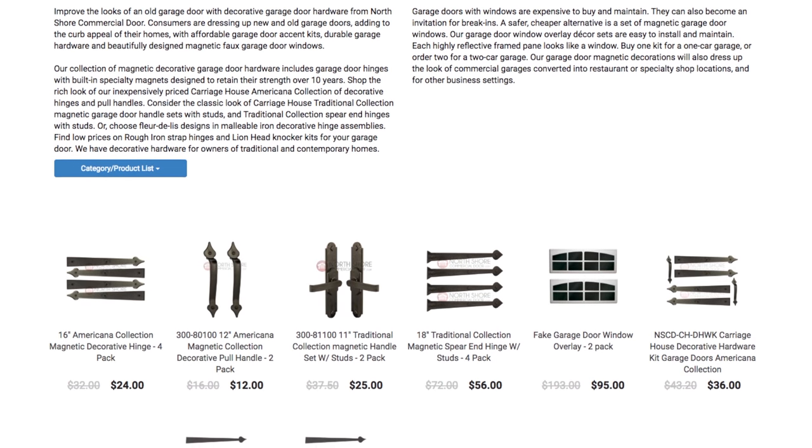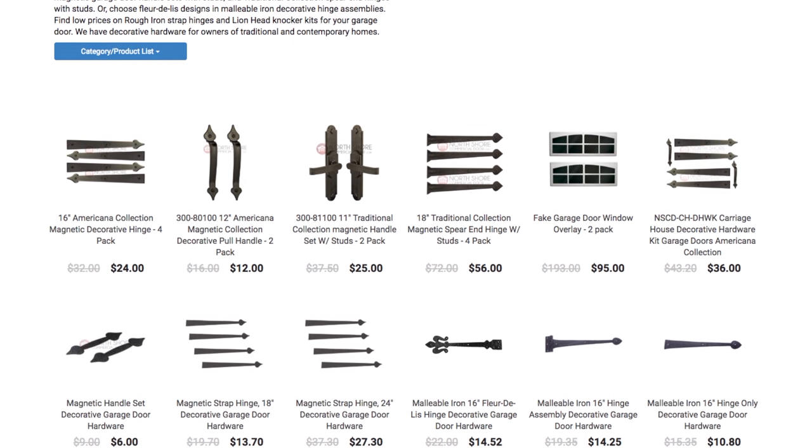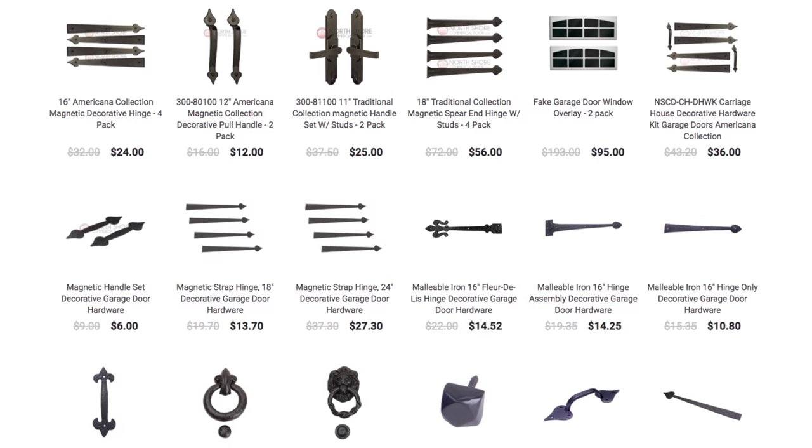All of our decorative hardware has dimensions listed for the right fit for you, so add some style and make your garage look great again.